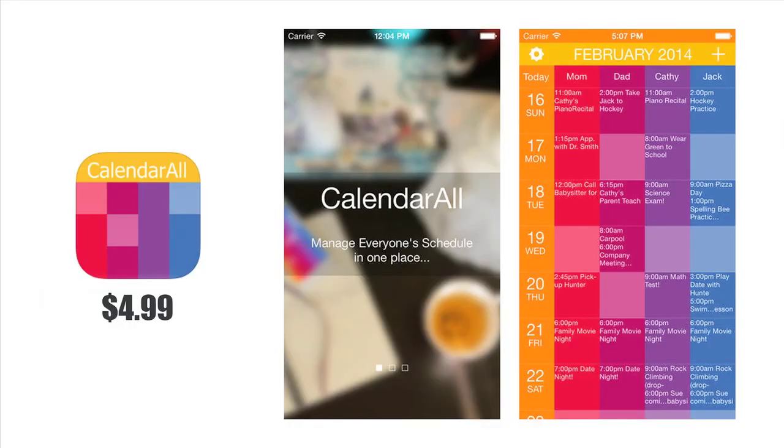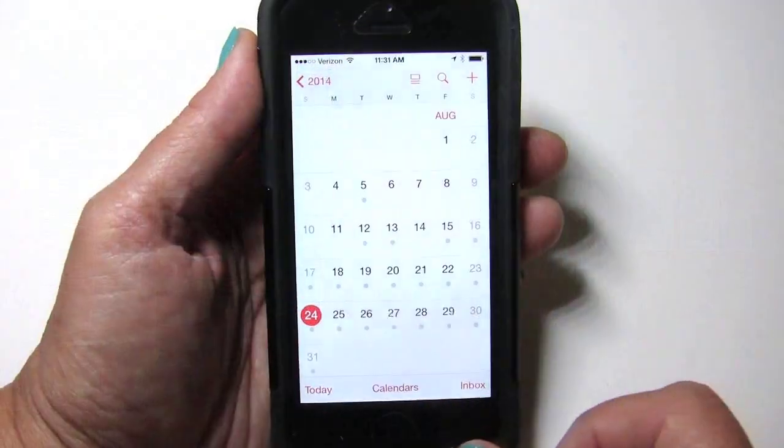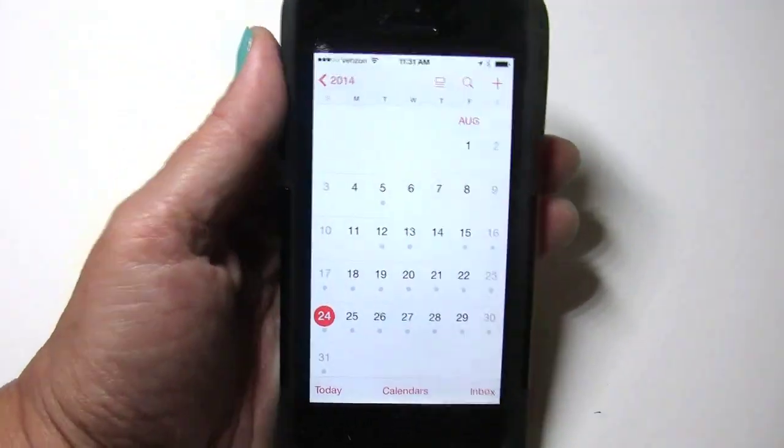The intent of Calendar All is to organize a whole family — you'd have a column for Johnny's schedule, a column for Susie's schedule, one for mom and one for dad. It's meant for families. It works with the calendar you already have on your phone, so if you have multiple calendars within it — one with birthdays, one with whatever — it'll pull all those in for you, and you can select which ones to display.